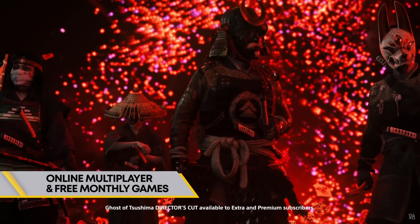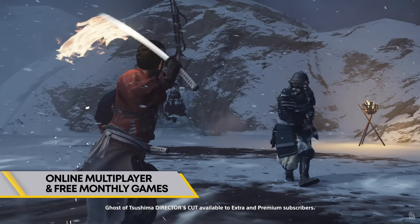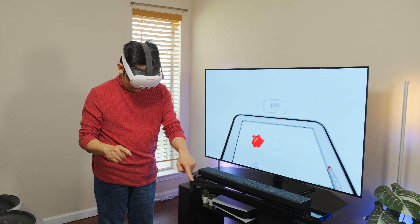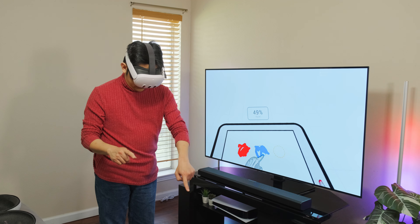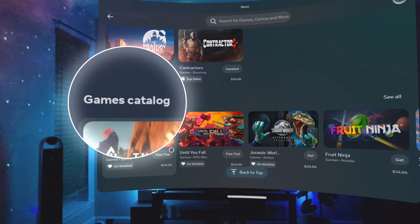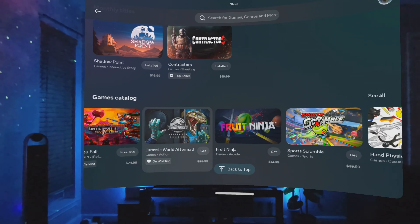You still get a handful of games every month, but you now have access to a backlog of classic and modern PlayStation games. So it seems that Meta has finally gotten the memo and they just revamped MetaQuest Plus. In addition to the two monthly games, there's now a games catalog that will be rotating in and out, similar to Game Pass and PlayStation Plus.